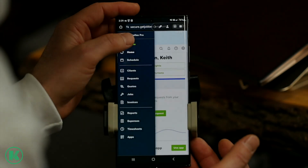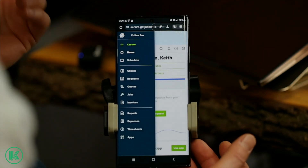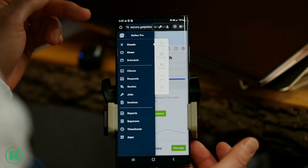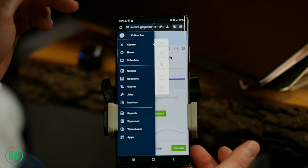This is my demo account that I'm showing you. You can import your existing client list, you can collect money, billing, invoicing, all types of stuff. Your phone can run your whole business.